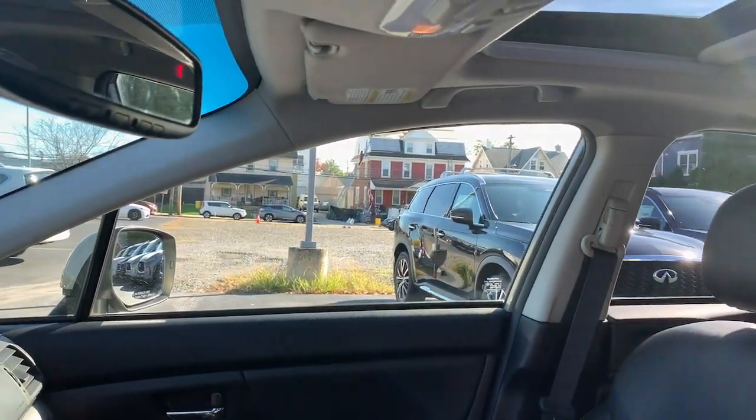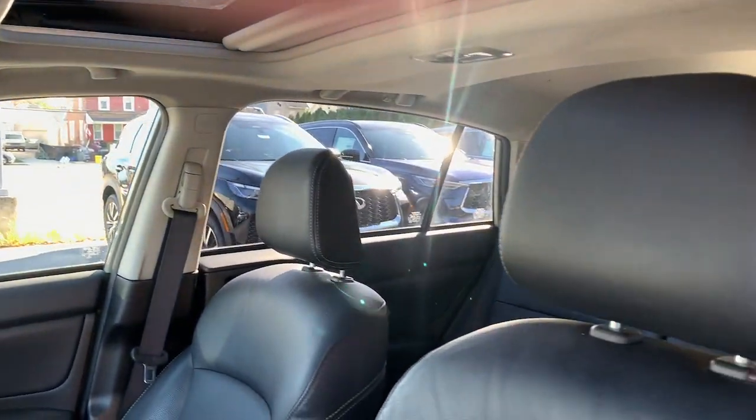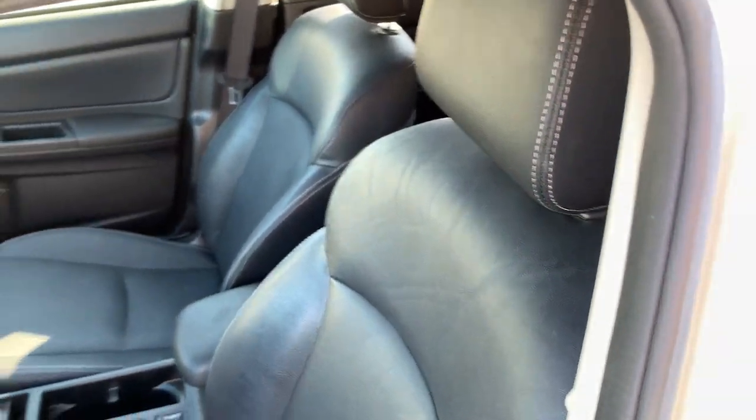That's the Crosstrek. See for yourself when you take it out for a test drive. Our professional staff looks forward to giving you excellent service.